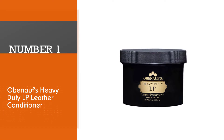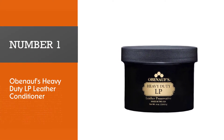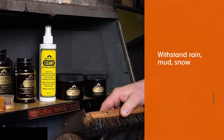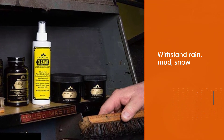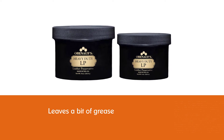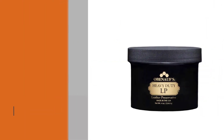Number one, most popular: Obenauf's Heavy Duty LP Leather Conditioner. Use this product to condition your heavy duty boots — they will then withstand rain, mud, snow, bad weather, and harsh environments. Basically, if you use it on more fancy shoes or boots, you will fairly quickly notice the drawbacks.